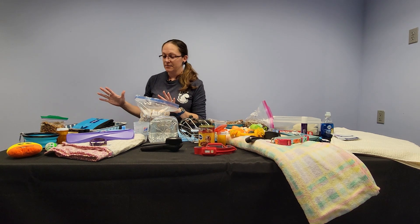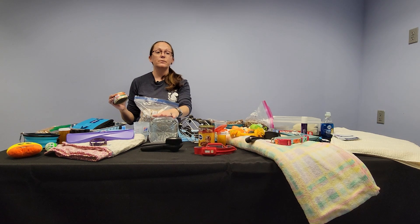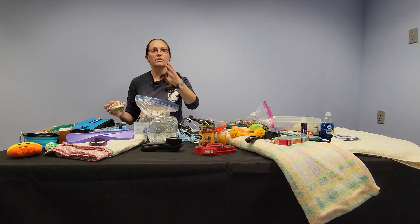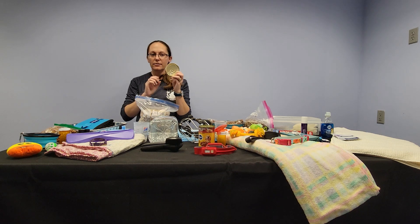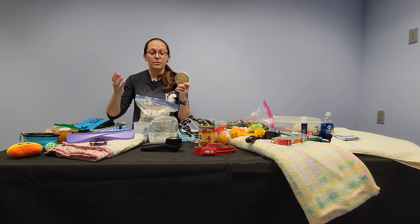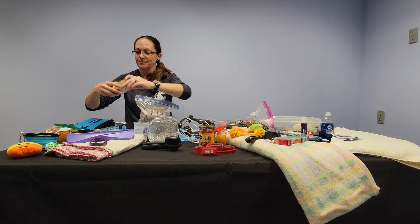Now let's start with cats. They need food and water, and you're going to pack somewhere between three to seven days of both. You can incorporate your pet's water into the water for your family, but make sure you're packing enough pet food. Now, I know this can has a wonderful pull tab, but pull tabs fail — the last thing you want is to try to open a can of wet food with no tools. So pack a manual can opener. I hope you never have to use it, but they do fail.